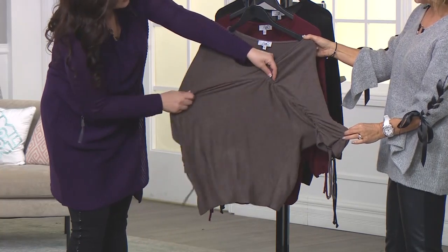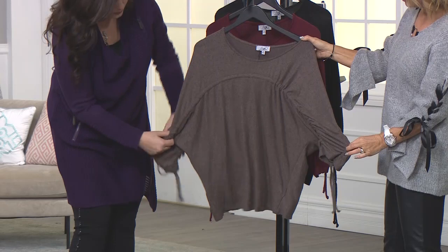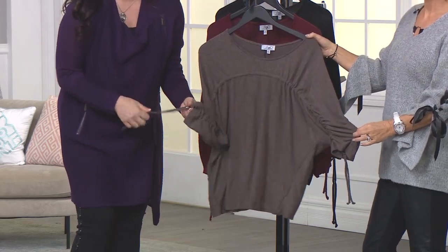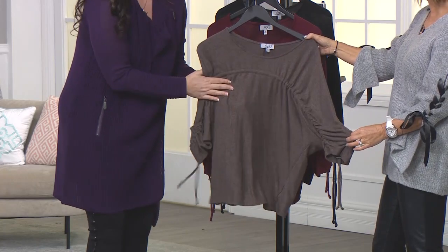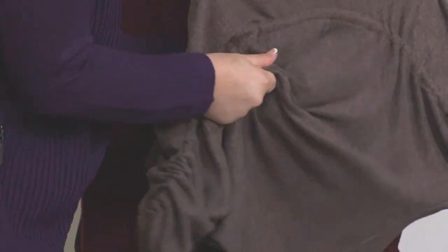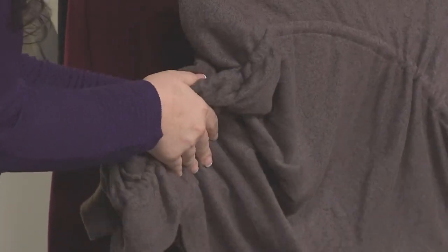And then if you're going for more of what Jamie's doing, you can bring the ruching down on the sleeve and do a three-quarter look. But I just have to tell you, you can't feel this fabric, but it feels like cashmere without the price. It's much easier to care for — it is buttery, wonderful.